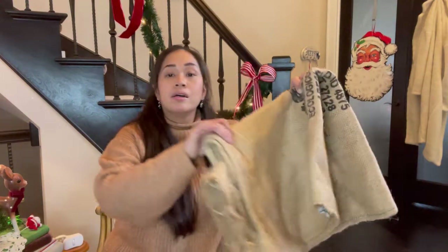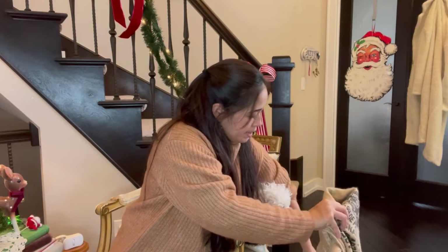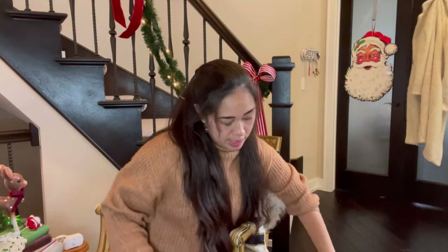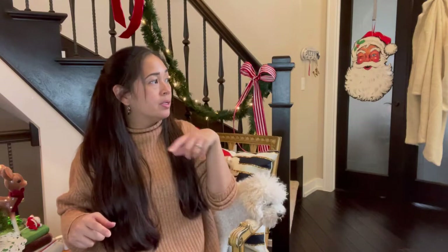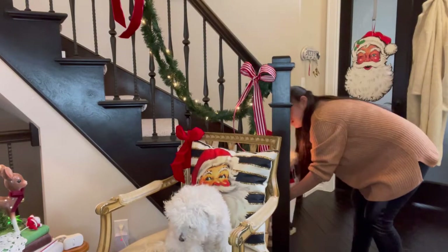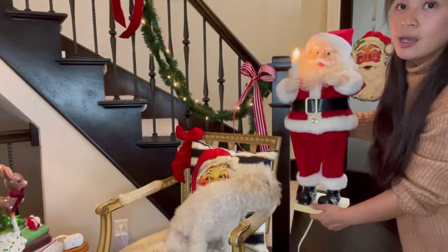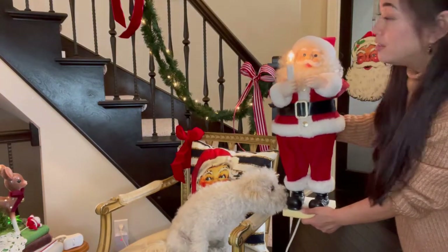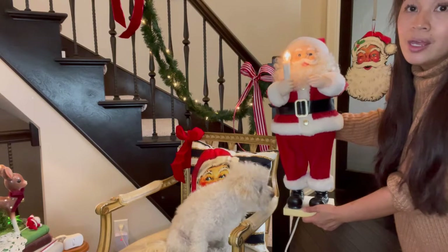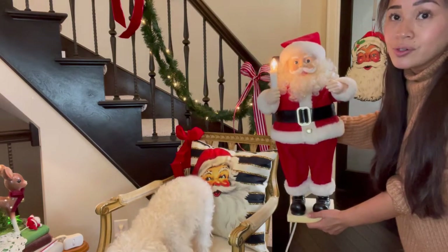I also bought a burlap sack — I'm going to wrap the small trees outside. I think I have three small trees going by the front door and I'm going to be wrapping those. I also got this hanging guy — look at his little arms. He is so cute, and I know I had one growing up.